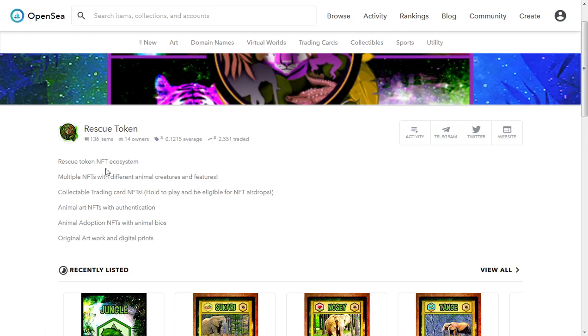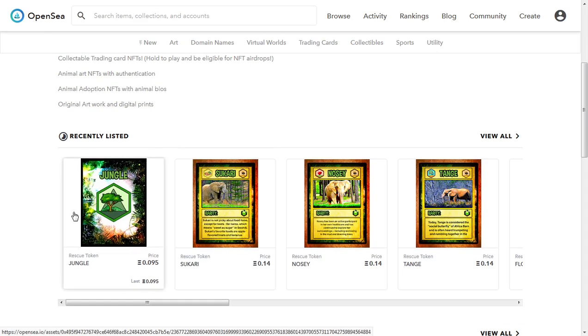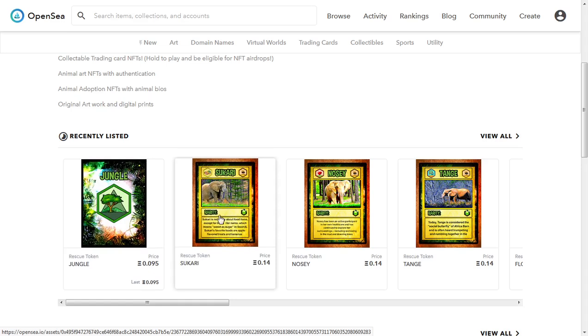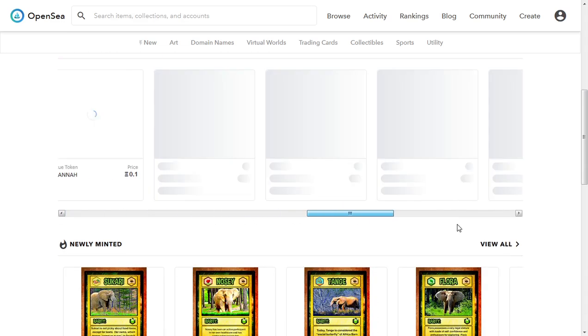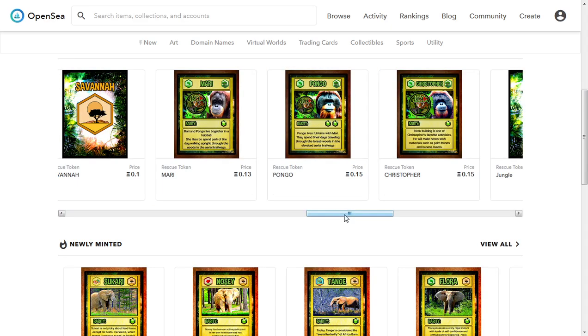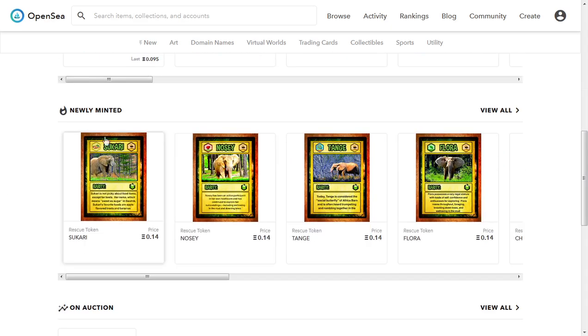Their NFTs are actually on OpenSea. They look similar to trading cards and they have different ones like Sukari, which is an elephant, and Nosy, plus a bunch more you can check out. There are some newly minted ones as well and you can see the prices on there — it's pretty interesting.